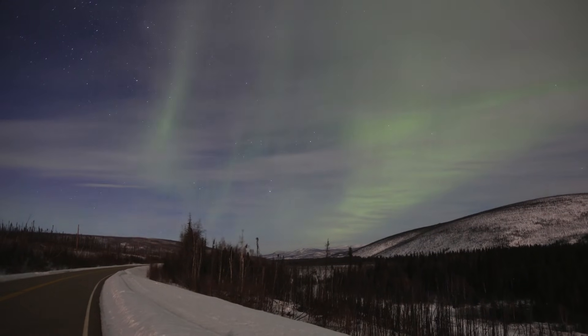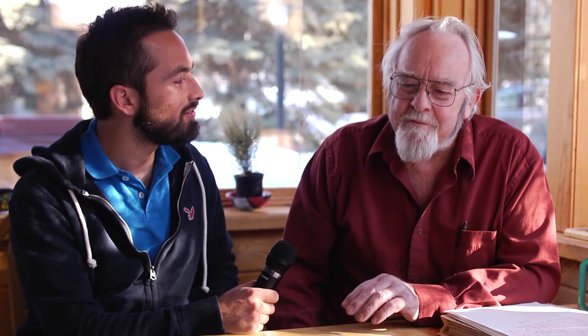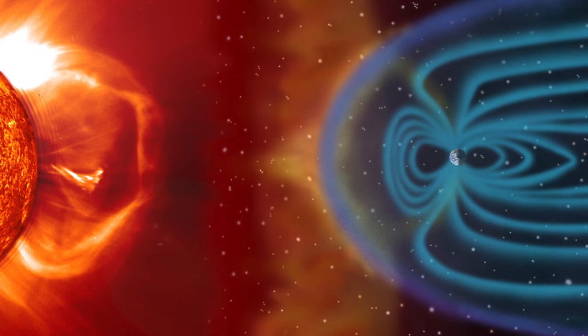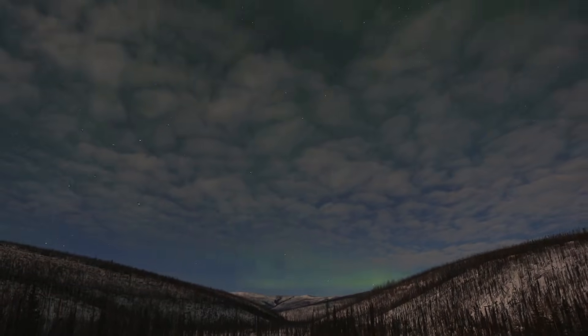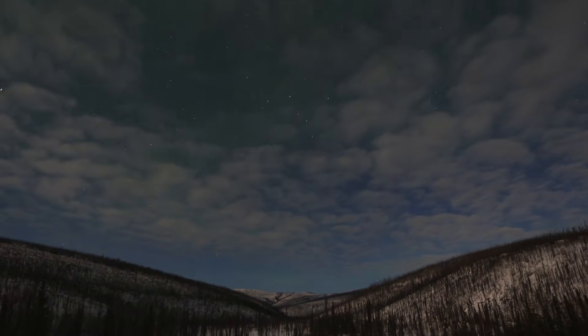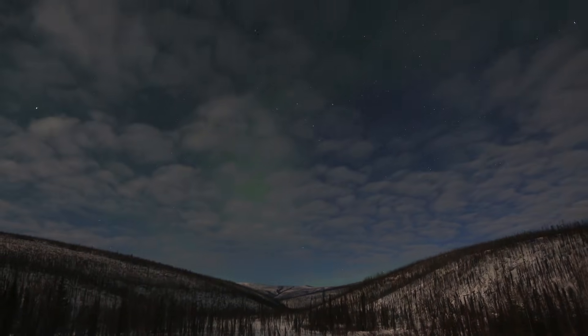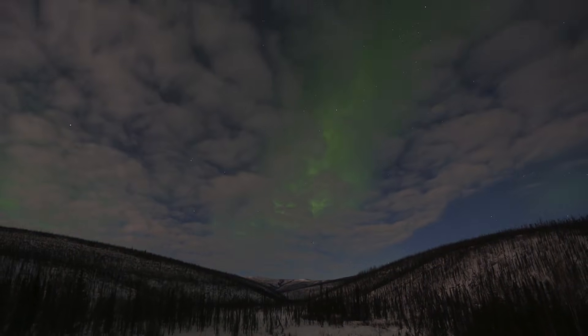So I'm here in Fairbanks with T. Neil Davis, and thank you for speaking to me today. You're welcome. So we were out looking for the aurora. The aurora is the result of charged particles coming down the long magnetic field lines, which is essentially vertical here. Those high-speed particles then strike the gases in the upper atmosphere and impart energy to those gases, exciting the atoms and molecules. Fairly shortly thereafter, the atoms and molecules de-excite by giving off quantum light, and that's what we see.